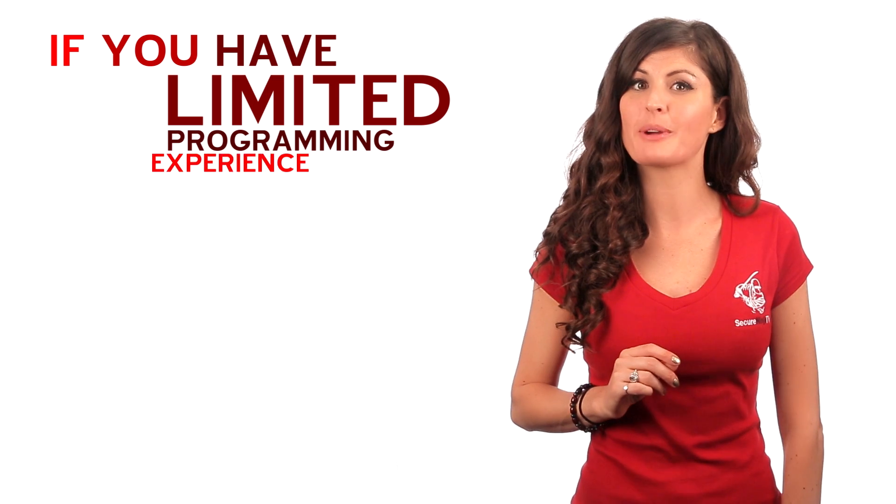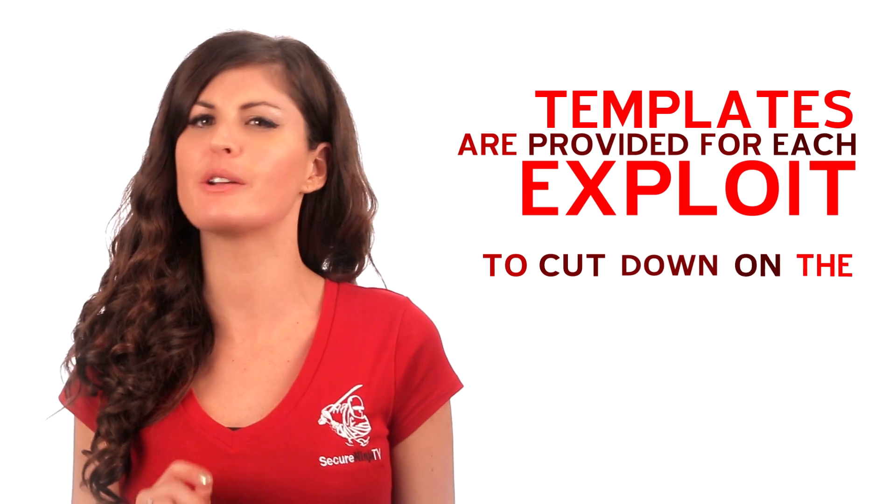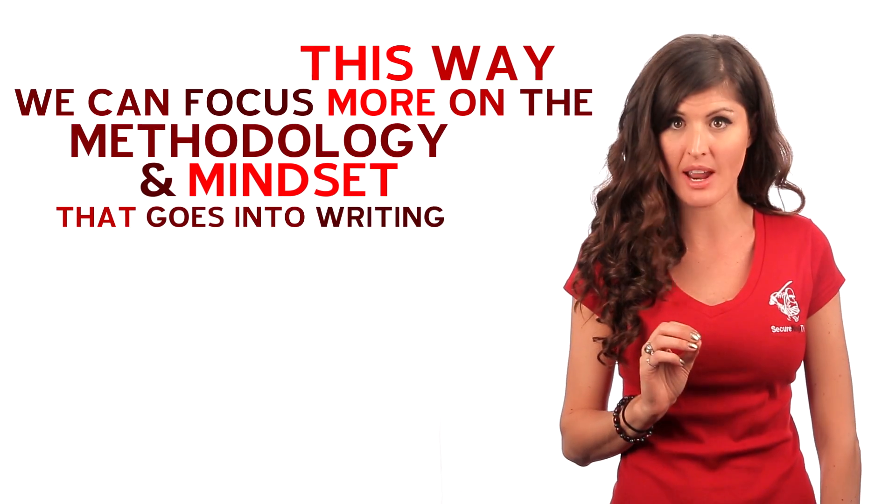If you have limited programming experience, don't worry. Templates are provided for each exploit to cut down on the raw programming time in class. This way we can focus more on the methodology and mindset that goes into writing these different exploits. We've got you covered.